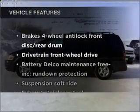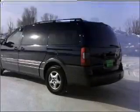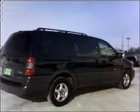With these notable features, you won't want to miss out on the opportunity to own this amazing vehicle: air conditioning, power door locks, power windows, power steering, cruise control, and an adjustable tilt steering wheel.